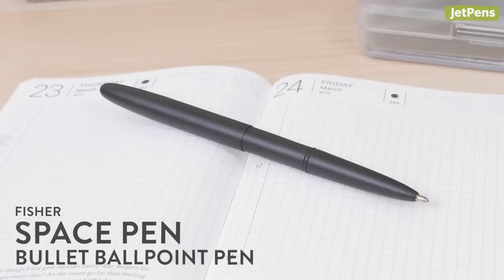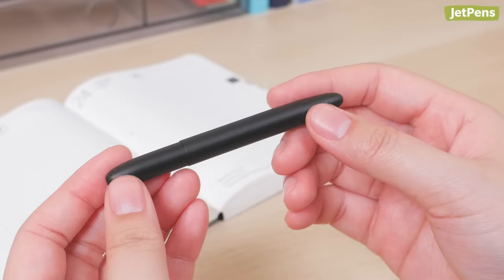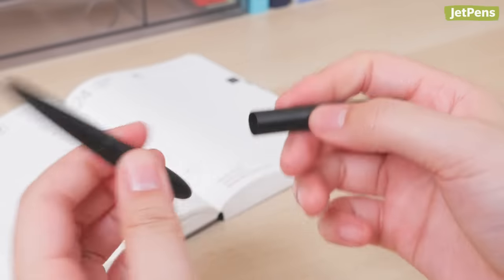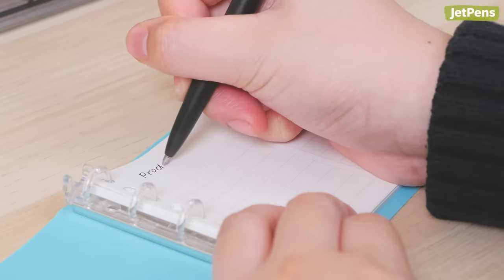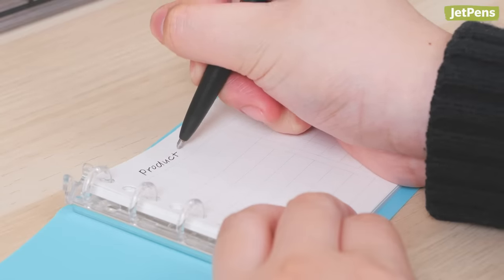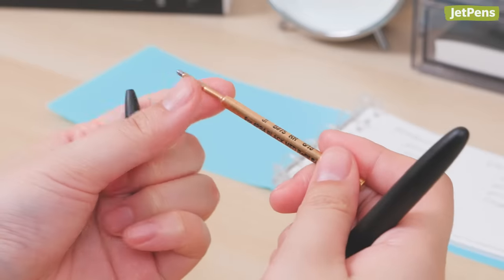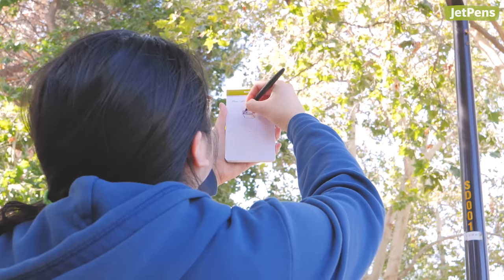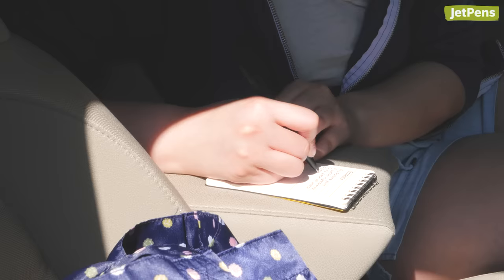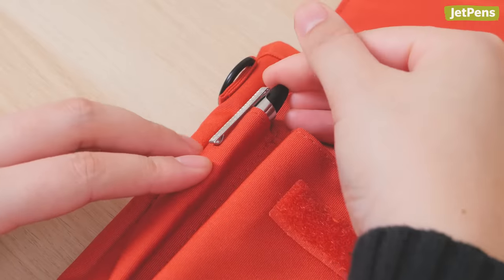Pens. Starting off our small stationery, the petite yet practical Fisher Space Pen doesn't look like much at first glance, but when it's posted it becomes a full-length pen. Its all-brass body is durable for the knocks of day-to-day life and is pre-filled with pressurized ink that will write in just about any circumstance. It can handle writing upside down, underwater, over grease, and in extreme temperatures.